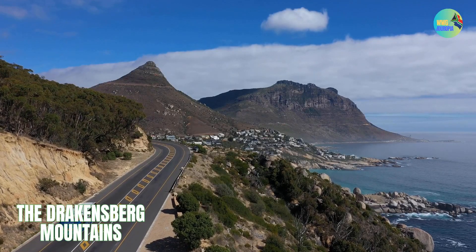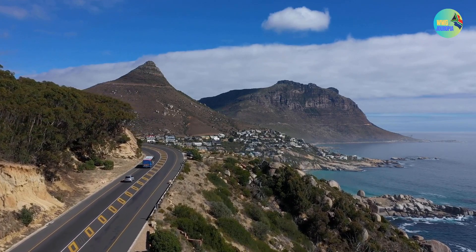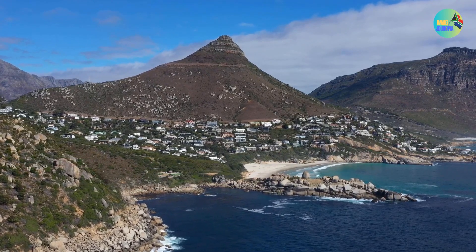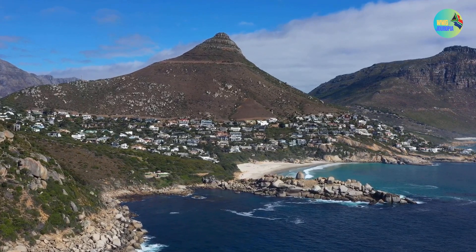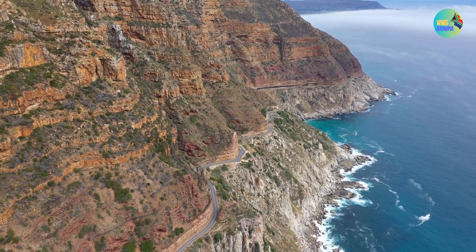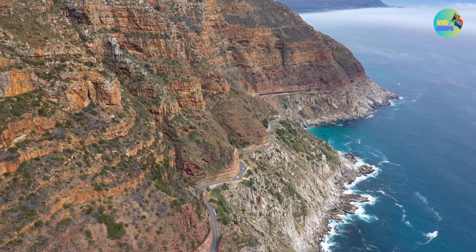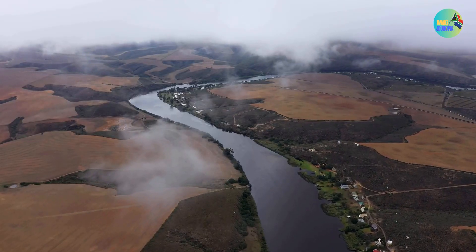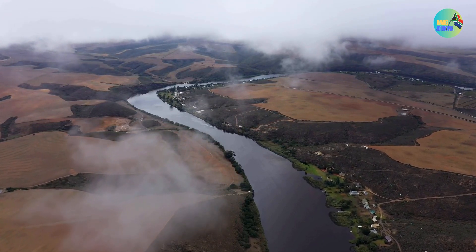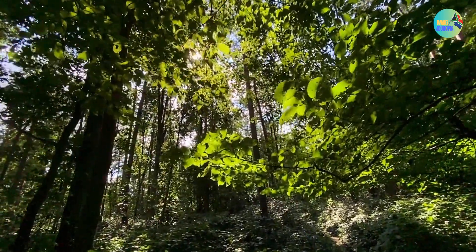The Drakensberg Mountains, also known as the Dragon Mountains, are a stunning mountain range in South Africa. They are part of the Great Escarpment that runs parallel to the eastern edge of the African continent, located in the provinces of KwaZulu-Natal and the eastern part of the Free State. The Drakensberg Mountains are renowned for their dramatic landscapes, rich biodiversity, and outdoor recreational opportunities, featuring dramatic sandstone cliffs, rugged peaks, lush valleys, and pristine rivers and waterfalls.